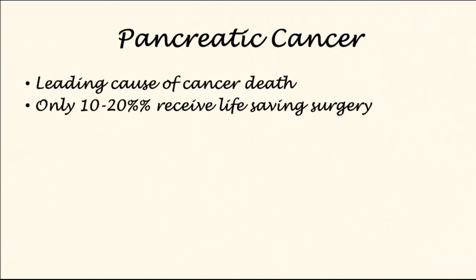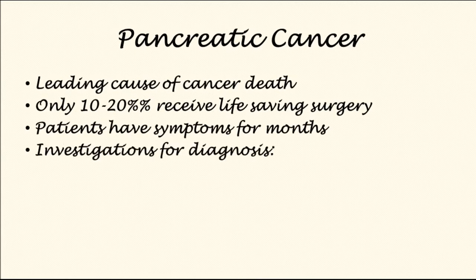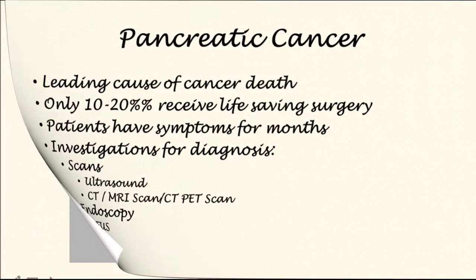Pancreatic cancer is the leading cause of cancer death worldwide. Only one in ten patients will receive life-saving surgery. Patients may have symptoms for months. Investigation for diagnosis commonly includes scans such as ultrasound, CT, MRI scan, CT PET scan, as well as an endoscopy such as endoscopic ultrasound.